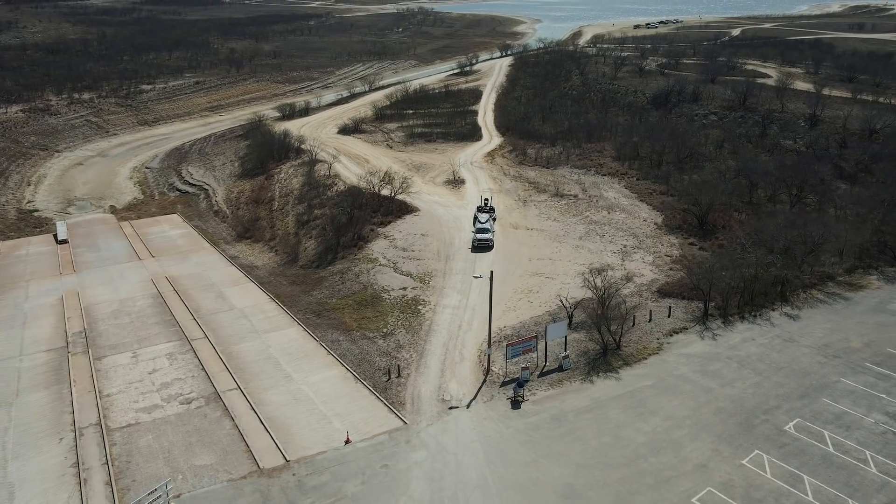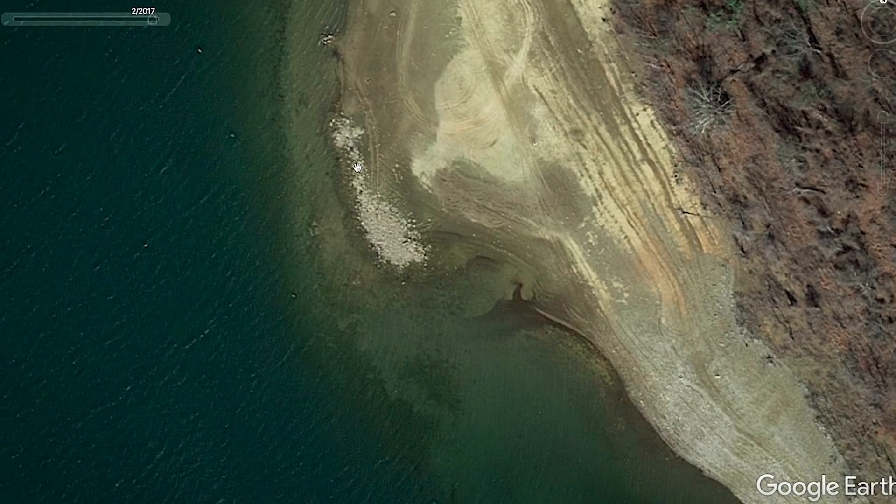You guys want to stick around to the end, because when I get off the water, I'm going to show you exactly right here on Google Earth where I caught them today. And then I'm going to show you three or four other lakes — super good spots that I've caught them in the past. You're going to want to see this stuff on Google Earth.